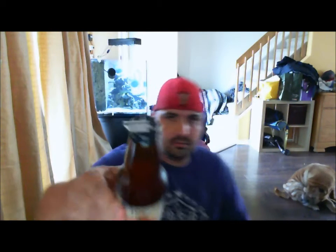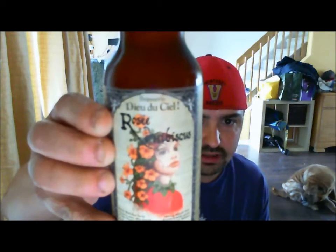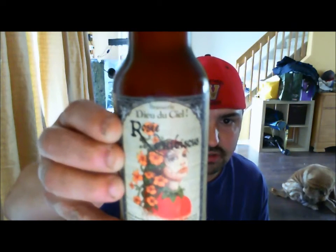I thought I would start with one that I picked up at Brewaha for $2.49. This is Brasserie du Ciel. This is the Rosé Hibiscus. It's a strong wheat beer brewed with spices and hibiscus flowers. It's 5.9% ABV. Micro Brasserie du Ciel, Inc. is in St. Jerome, Quebec, Canada.